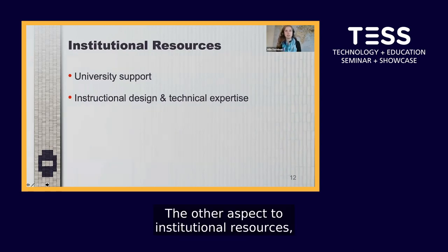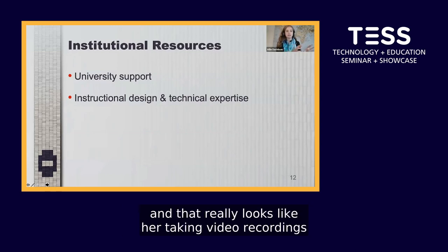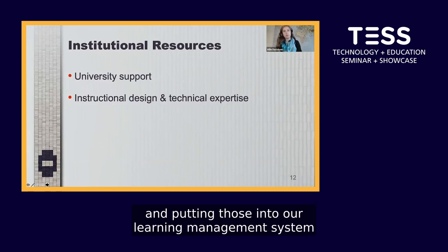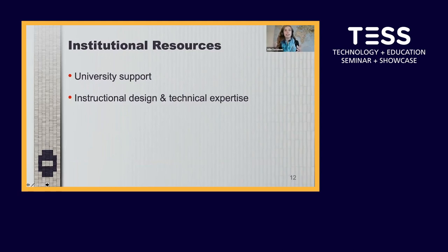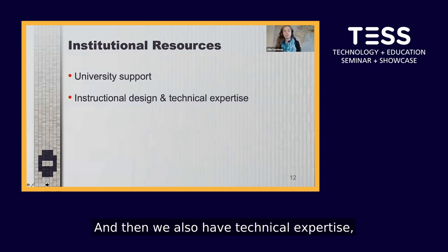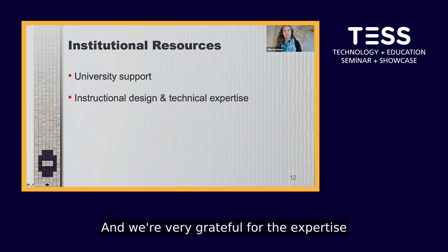Another key institutional resource is instructional design. We have an instructional designer who spends about 50% of her workload on the bundles project — taking video recordings of lectures and knowledge keeper interviews and putting those into our learning management system in an accessible way that meets the collaborator's goals and creates a good learning experience for students in an online format. Technical expertise for filming and editing is provided by Carleton's Media Production Centre.